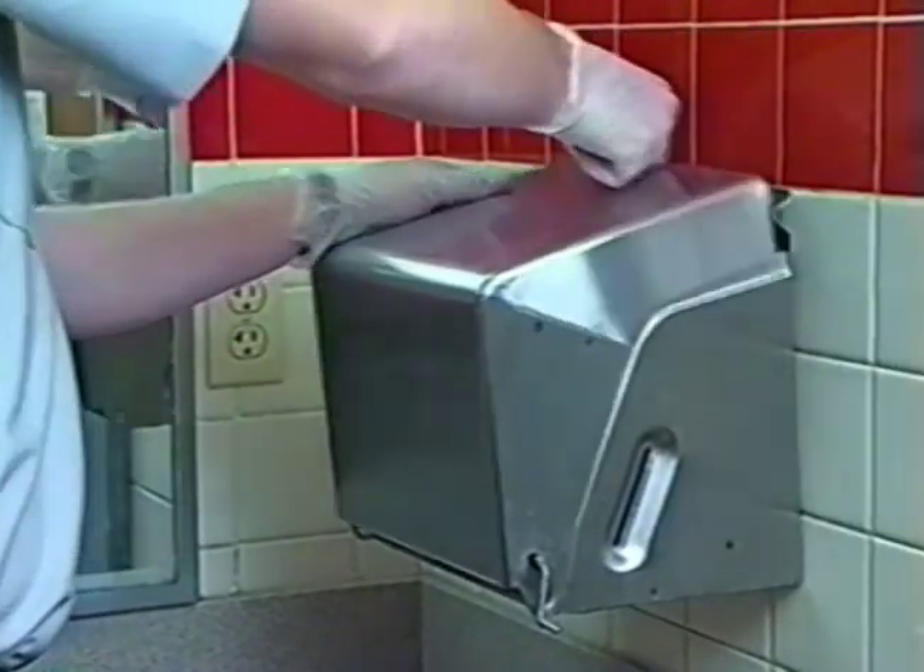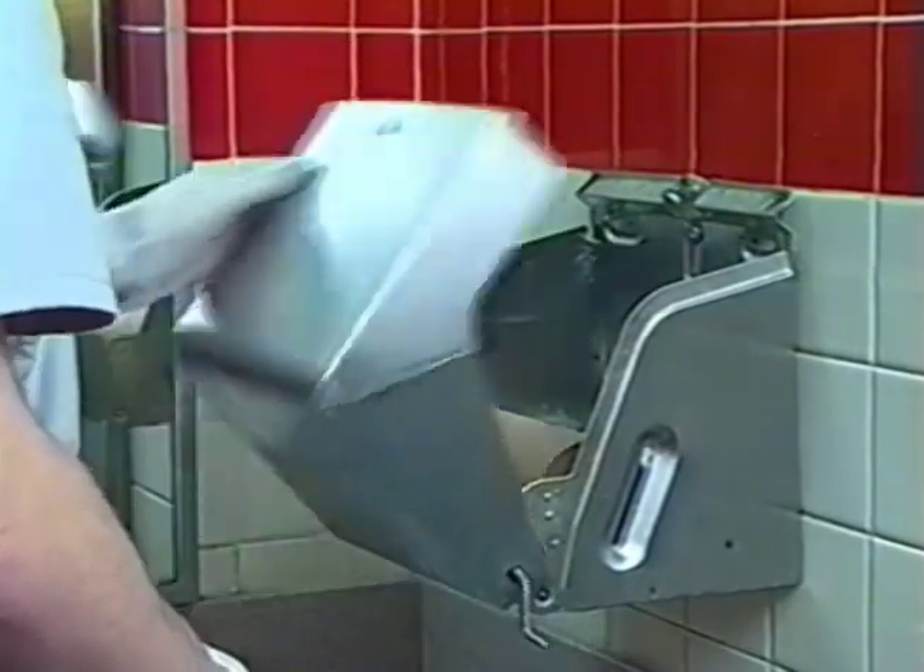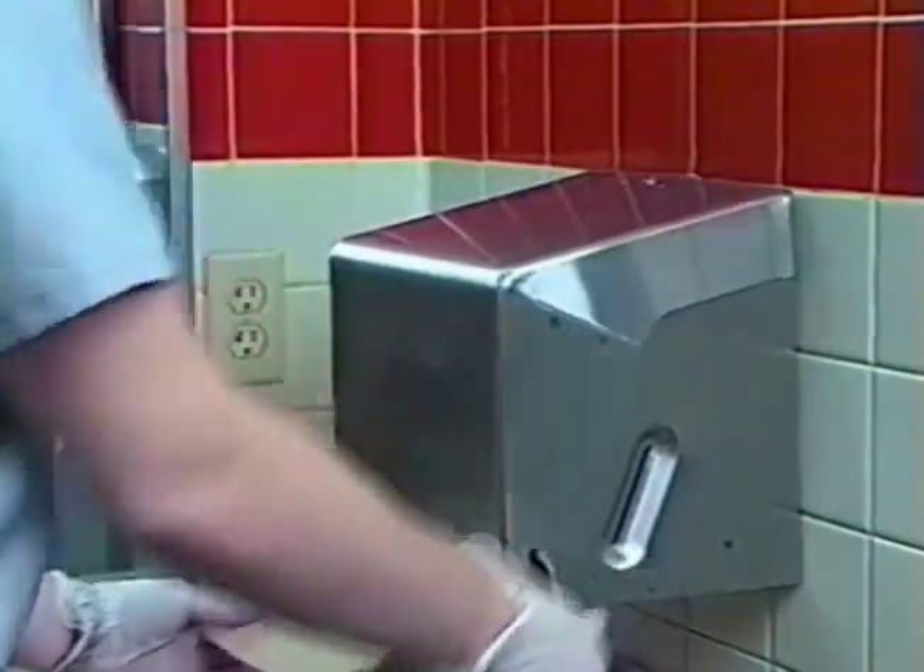Check all equipment for proper function. This includes sinks, toilets, urinals, dispensers, doors, and exhaust fans.